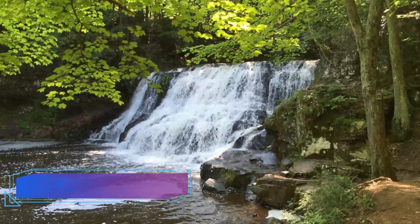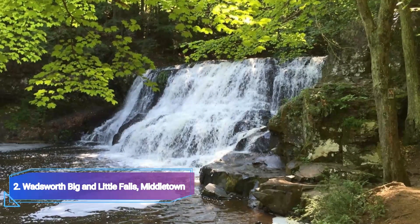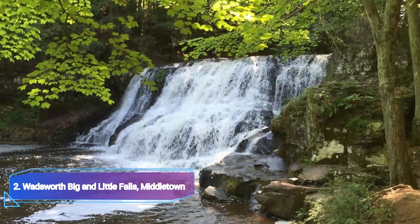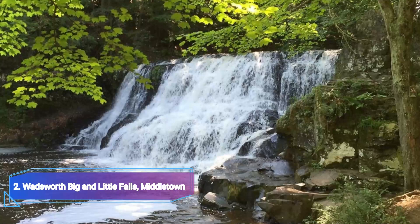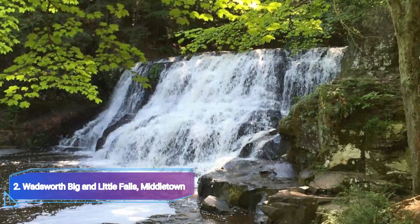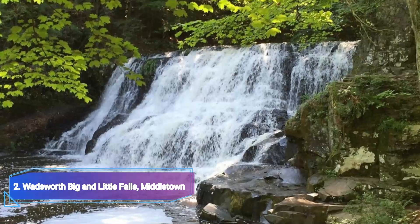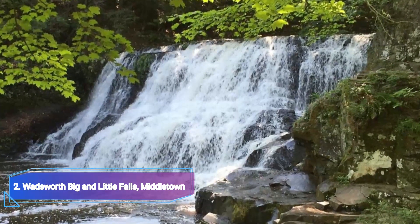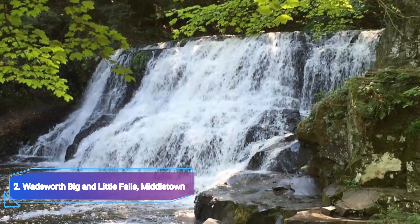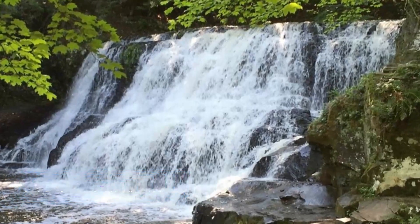Number 2: Wadsworth Big and Little Falls, Middletown. The tranquility you seek can soon be found in Wadsworth Falls State Park. This natural wonderland, home to the magnificent waterfalls Big Falls and Little Falls, will calm any soul. Visitors can access Wadsworth Big Falls through short hiking routes. This waterfall has the highest flow of any undamped waterfall in New England and is wider than it is tall.